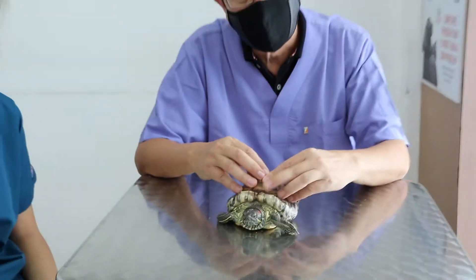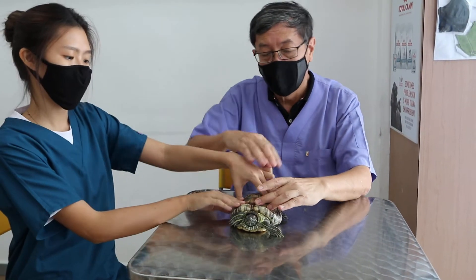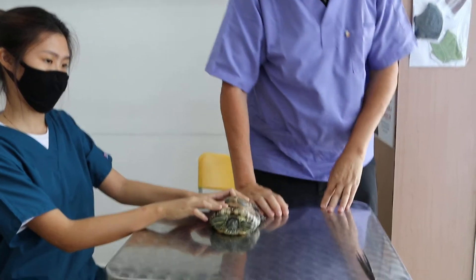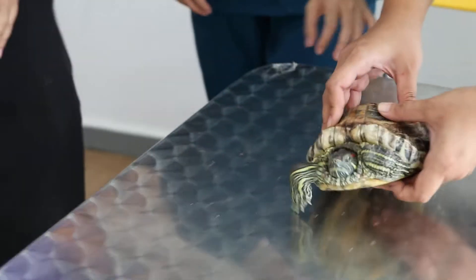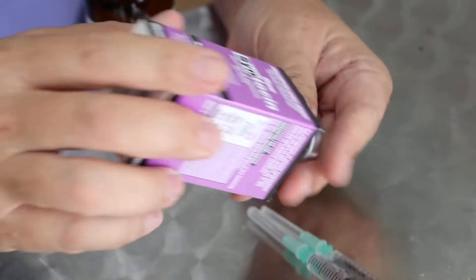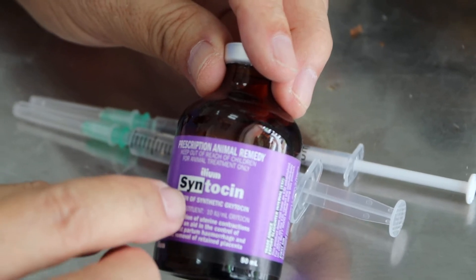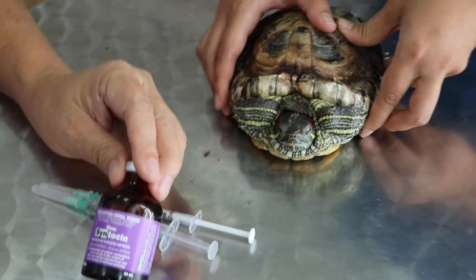This is a very rare case of a 20-year-old slider laying eggs for the first time. The treatment is to use a drug to cause contraction of the uterus. After the injection, we wait and see. The main drug is oxytocin — the same oxytocin used in dogs, cats, and human beings when the patient can't lay eggs. The oxytocin causes the uterus to contract, and once it contracts, the eggs are expelled.